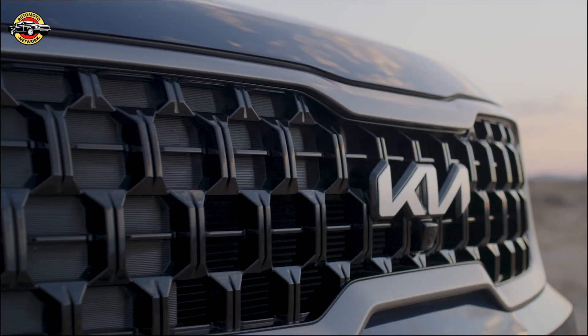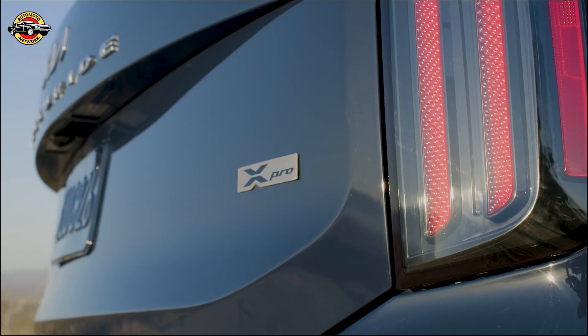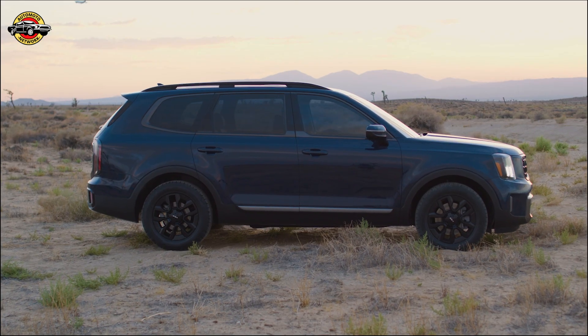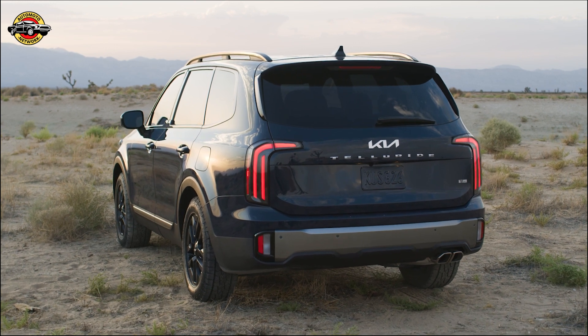With significant design enhancements, new design-oriented X-Line and robust X-Pro models, and an expanded list of ADAS technology, Telluride is rising to a new elevation.